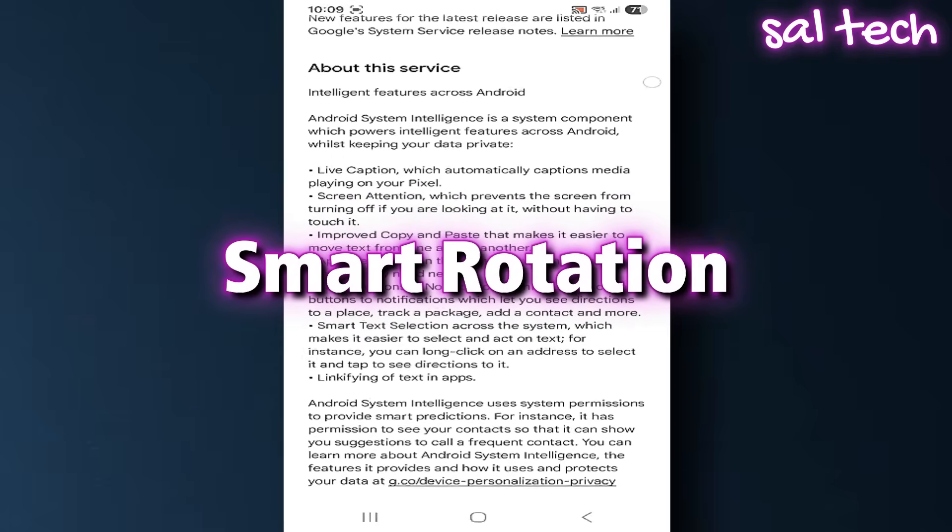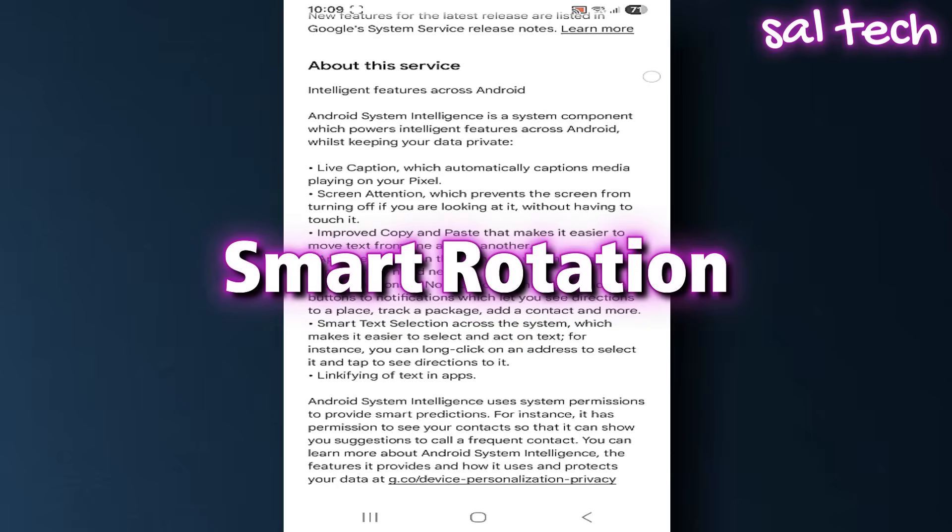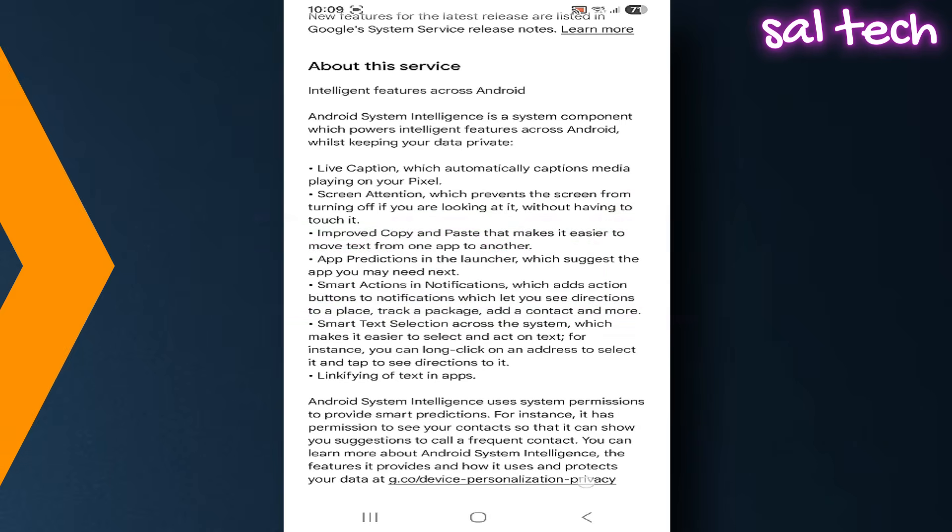This feature uses the camera to detect how you're holding your phone. If you're lying down, the camera checks your face so the screen doesn't rotate incorrectly. But here's the question: why keep the camera active all the time just for that?